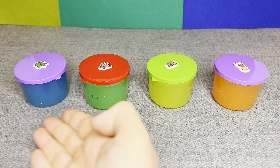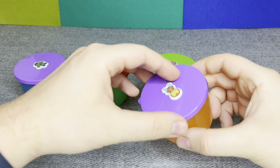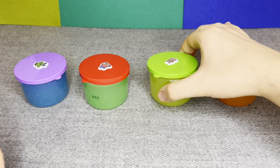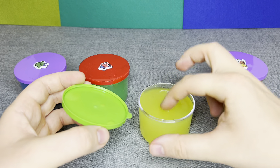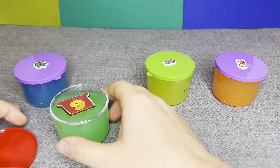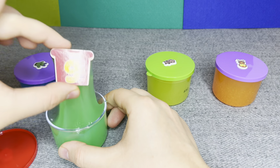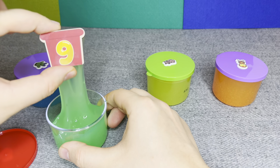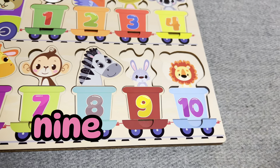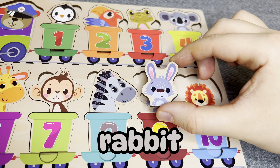Oh, there are colored jars. Let's see what is inside. Oh, this is empty. Let's open next. Oh no, empty too. Let's open next. Oh right, this is number nine. Number nine. Where should I put it? Right. Nice, this is rabbit. Oh, you're right.